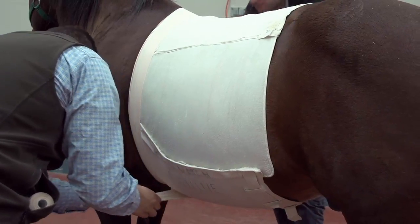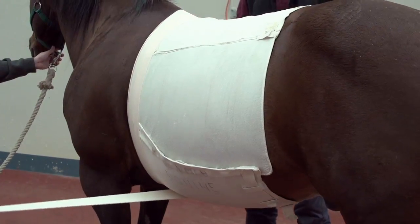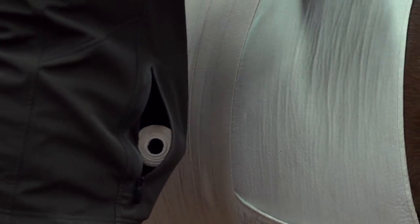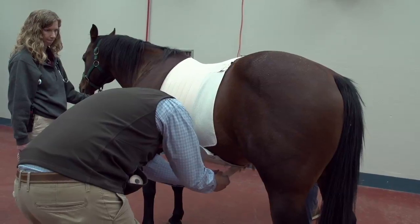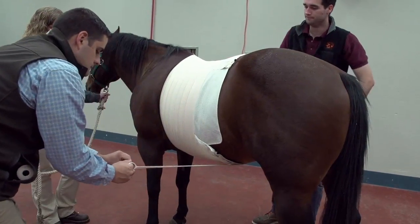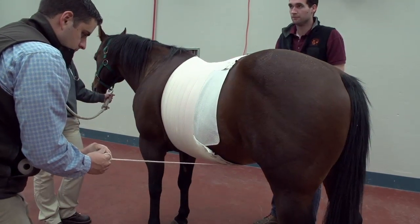After surgery, horses have to go into a recovery stall where they're laying on their incision, and they often lay down in their stalls after surgery, which makes for a less than sanitary environment. So many people try to put bandages on the horse's abdomen after surgery for two purposes: one, to keep it clean, and two, to keep pressure on the incision to try to limit the amount of edema that forms from the trauma of the surgery.